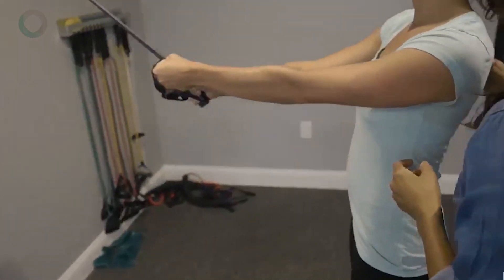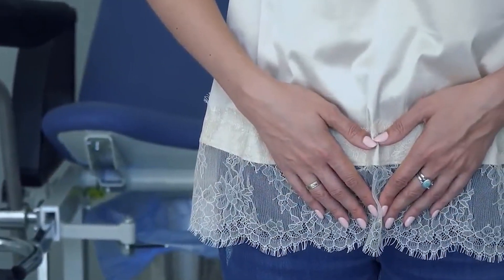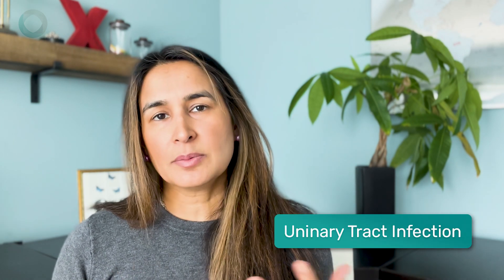I'm Hina Sheth, I'm a pelvic floor and orthopedic physical therapist here in Philadelphia, Pennsylvania, and our clinic Rebalance Physical Therapy treats symptoms like this all the time. We actually are specialists in treating pelvic floor and pelvic pain symptoms.